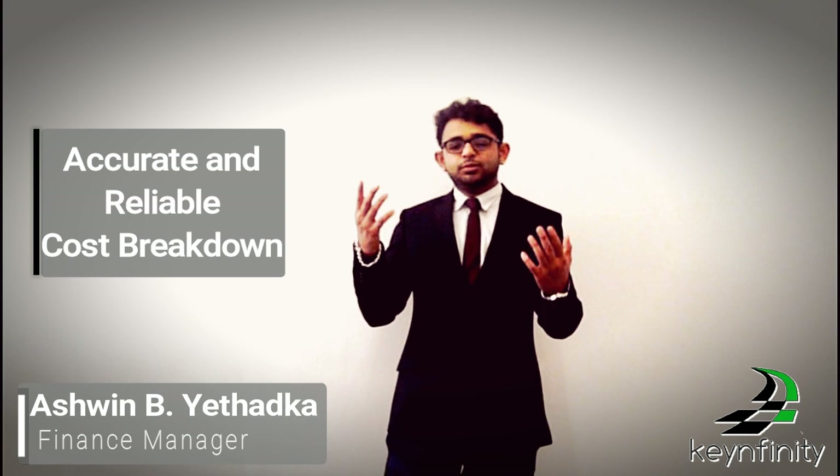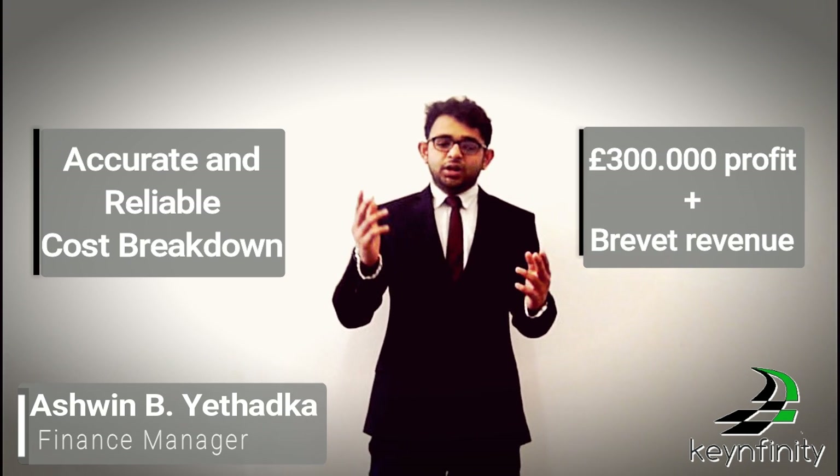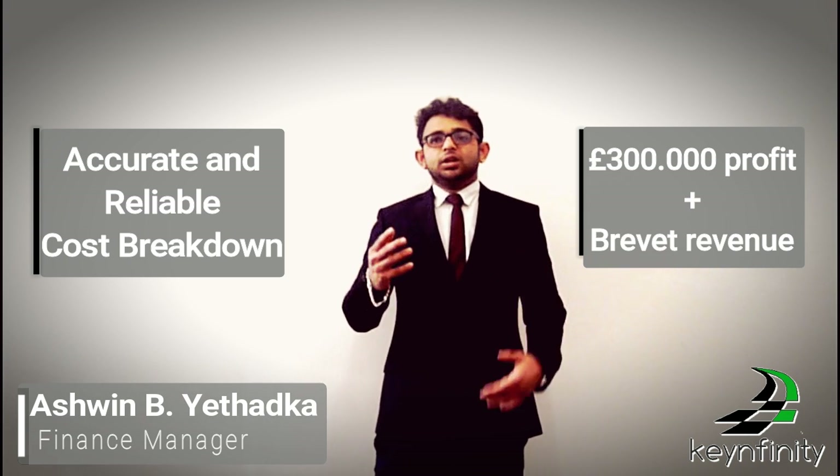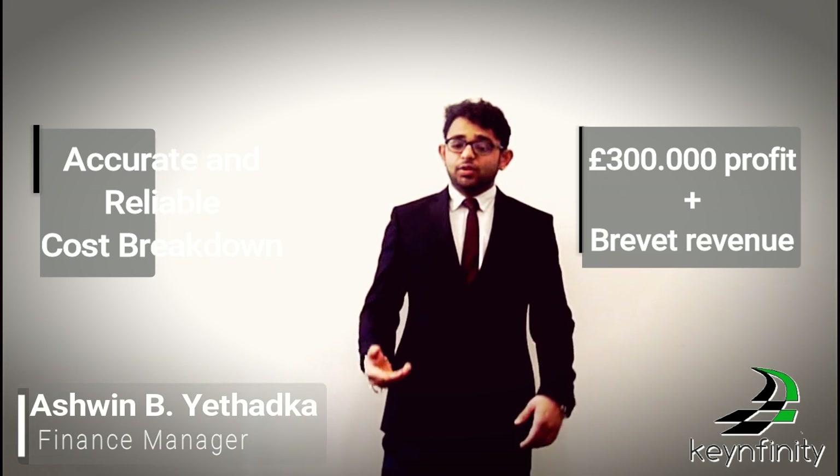We have a total budget of three million dollars, which will cover the entirety of our project. We detailed a cost-breakdown structure in order to perform a reliable and accurate cost evaluation. The total budget is divided between human resources, materials, equipment, and overhead. The most significant expenses are related to facilities and materials. Even so, the product is predicted to come in under budget, leading to approximately 300,000 dollars of profit, meaning this project will be highly profitable.